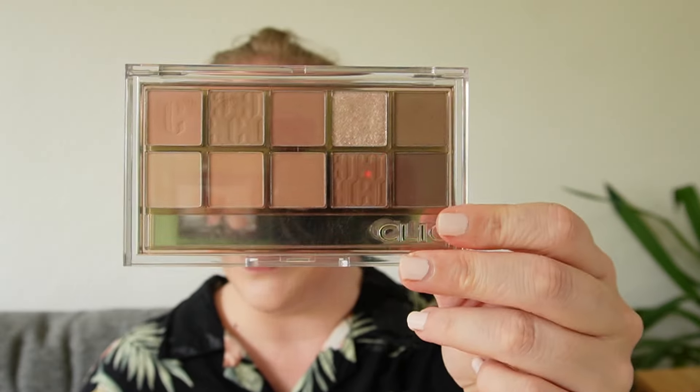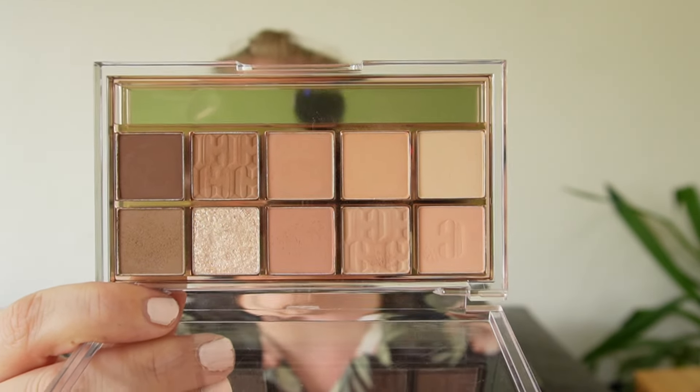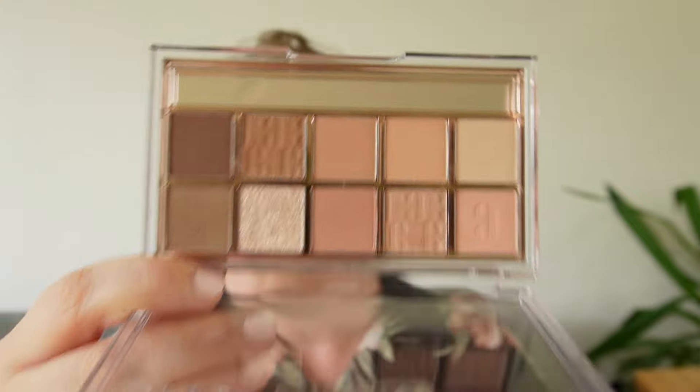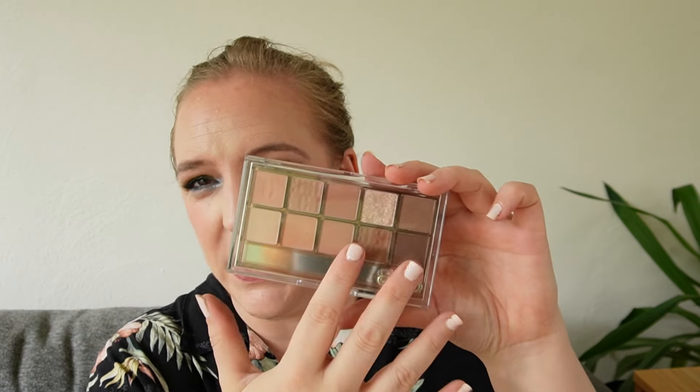Another one-trick pony is the Clio Walking on the Cozy Alley — the more neutral-toned one I have from the brand. Really, really stunning, and I actually like this better than the Picnic by the Sunset. This is really lovely, but it's very matte-heavy, which is not my preference. There's only one shimmer, and overall this is just very muted and very samey, so I'm not getting the versatility out of the palette that I would want.